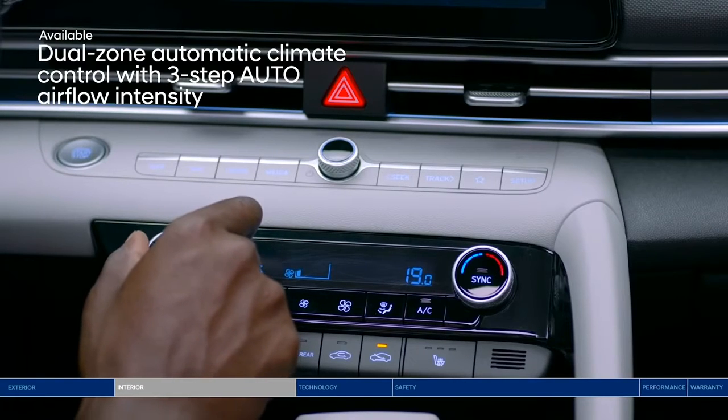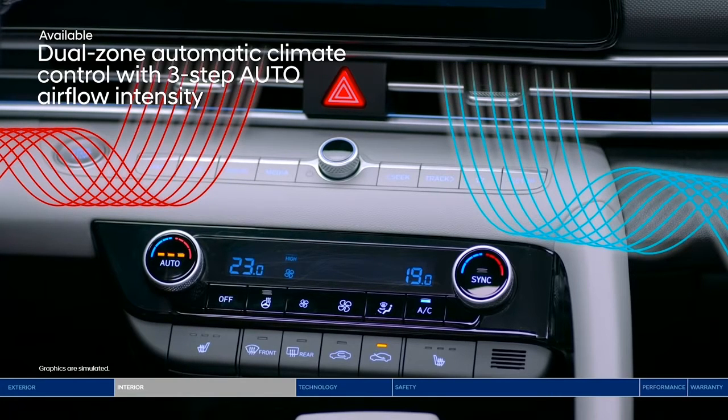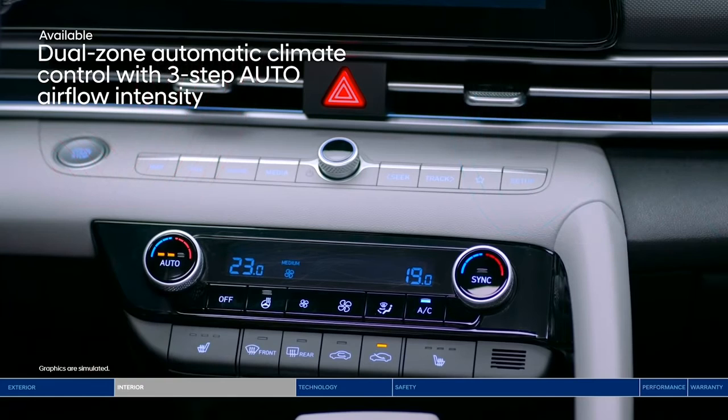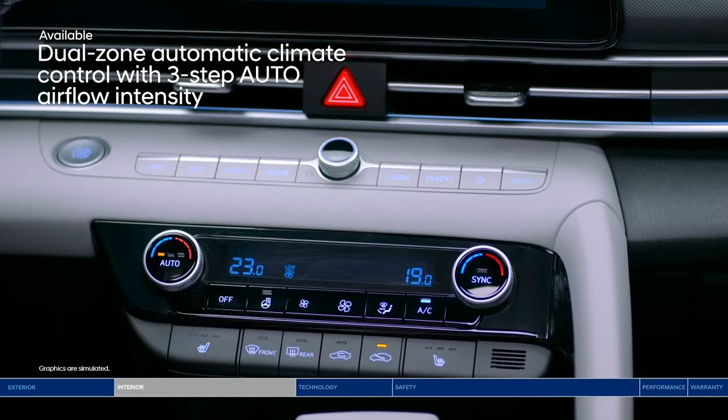It's bound to happen — your passenger wants to turn up the AC, but you're already feeling the chill. With dual-zone automatic climate control, you can both have the temperature you desire. Plus, the advanced system lets you choose between three levels of airflow intensity for improved overall comfort.